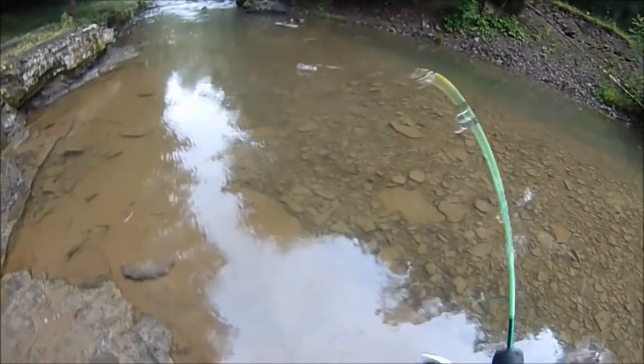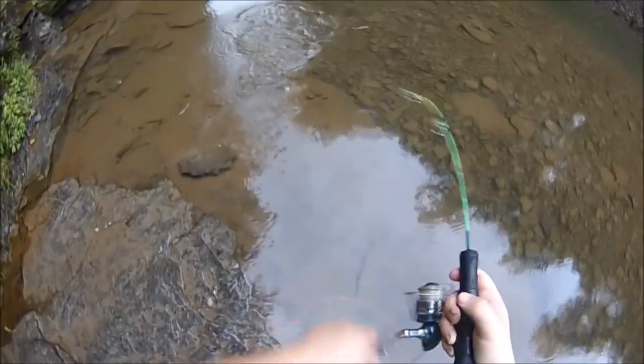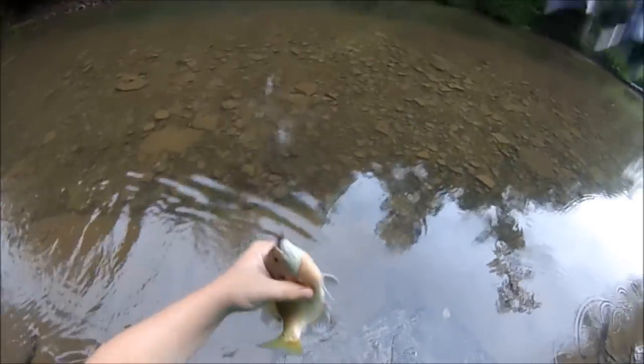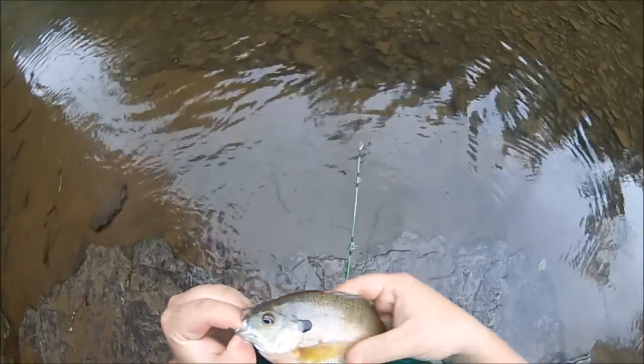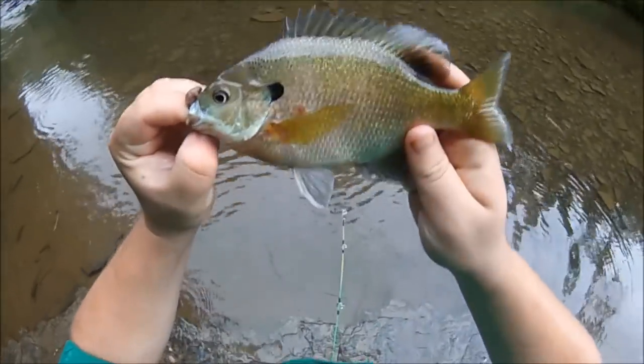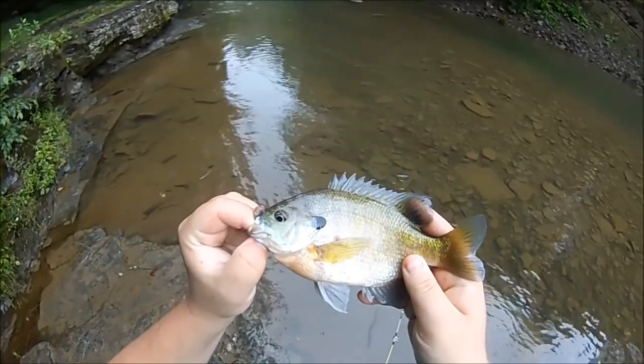Something nicer on the tiny rod — it's a nicer bluegill. Look at that big boy. This is a nice one for a small creek. I mean this is just a tiny little creek with a nice pool right here. Up there you can see how shallow it is.